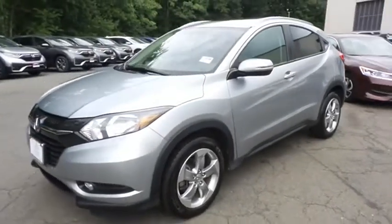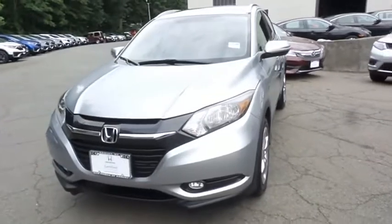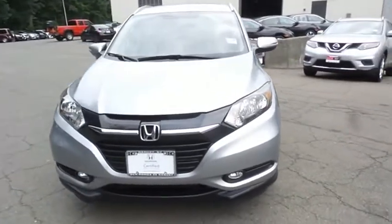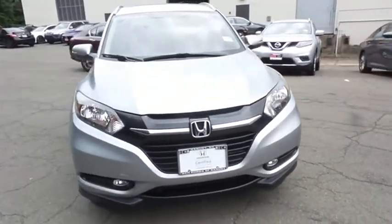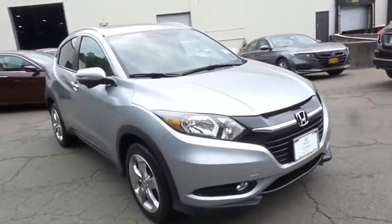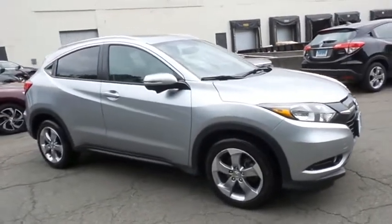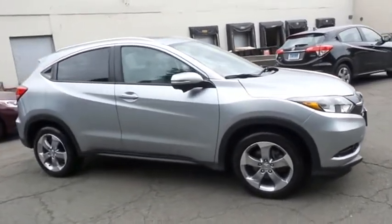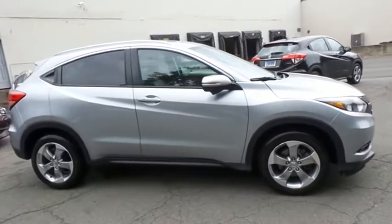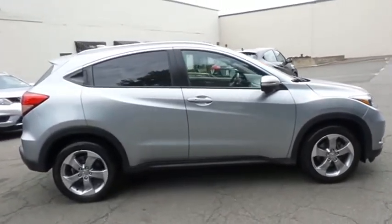Here we're taking a look at a gorgeous, extra clean 2017 certified pre-owned Honda HR-V EXL all-wheel drive, finished in lunar silver metallic paint with gray leather seats, powered by a 1.8-liter iVTEC four-cylinder engine and a CVT transmission, equipped with navigation system, power moonroof, 17-inch alloy wheels, and fog lights.